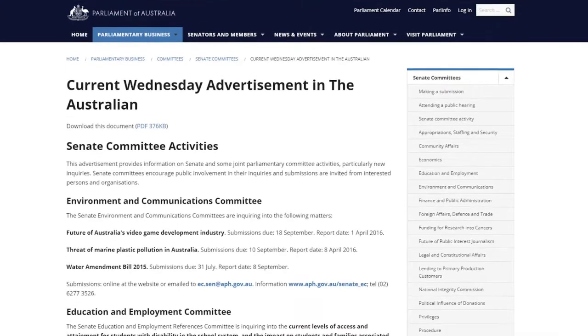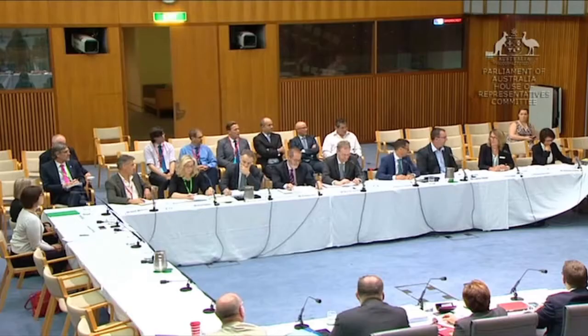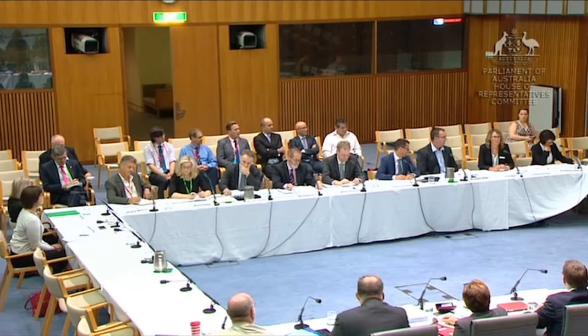A parliamentary committee will investigate a matter that the Parliament thinks is important. It can also examine proposed laws which the Parliament may be considering. A committee advertises around Australia to let people know what it is investigating. It invites the community, experts and interest groups to write submissions to provide information or give their opinion. Committee members read these submissions and may invite these people to answer questions or give more information in person.